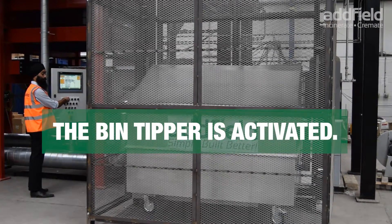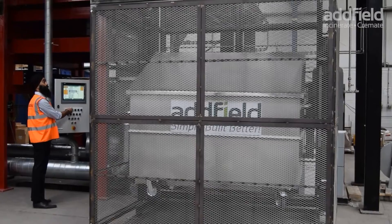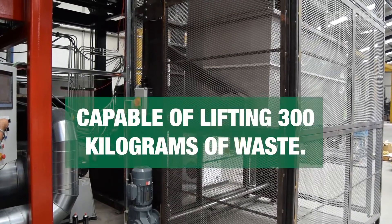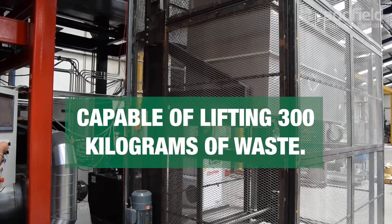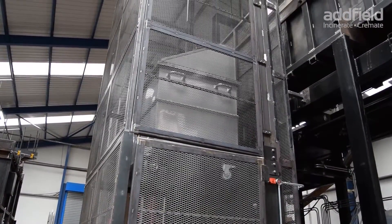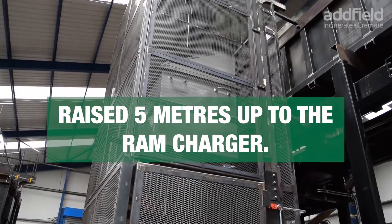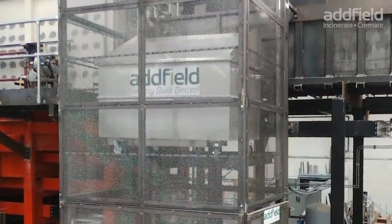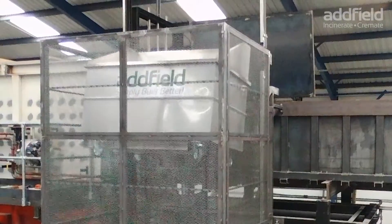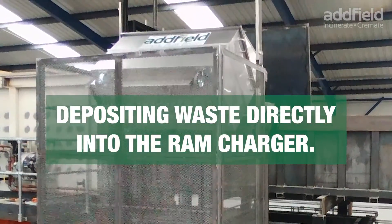Once the bin tipper is activated, it is capable of lifting 300kg of waste, raising it 5 metres up to the ram charger, depositing all the waste directly.